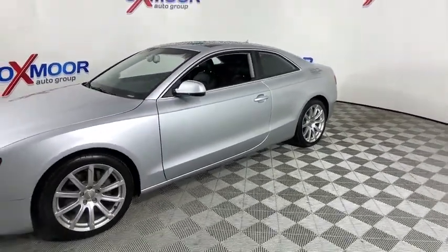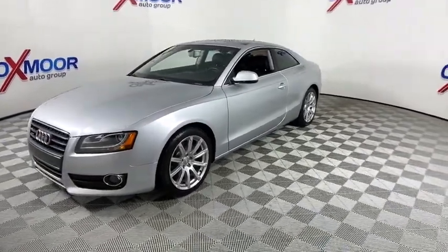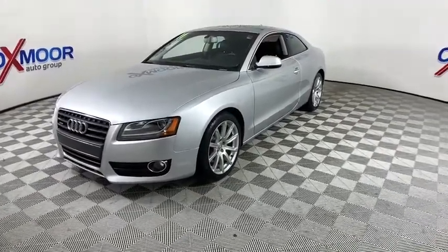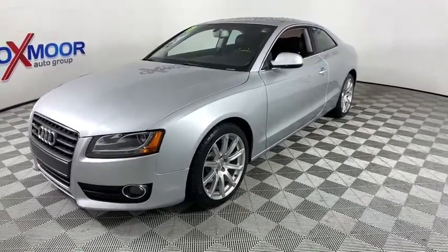Here are some of this vehicle's great options: power passenger seat, traction control, dual airbags, leather-wrapped steering wheel, alloy wheels, power steering, AM-FM stereo with CD player, four-wheel disc brakes, rear window defroster.